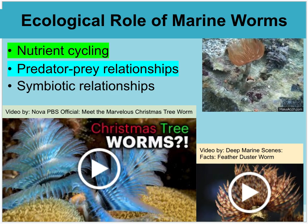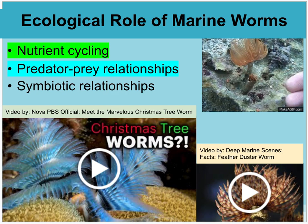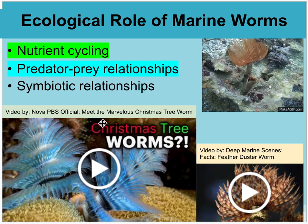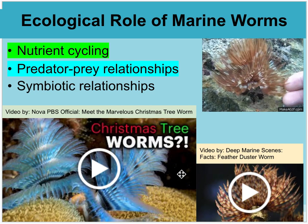The ecological role of marine worms includes making deep sea vent communities possible by converting inorganic material into organic body material that can be eaten. They form symbiotic relationships like predator-prey, and cycle nutrients. Notable examples include Christmas tree worms — which live on top of coral and retract quickly when disturbed — as shown in a PBS Nova video, and feather duster worms covered in a Deep Marine Scenes video.